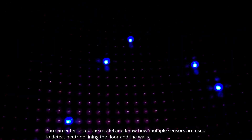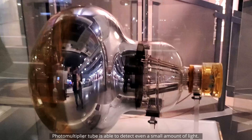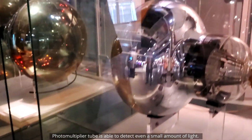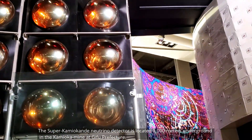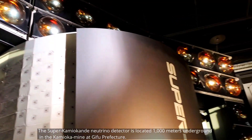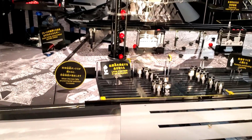Now you will learn how neutrinos are captured through a model of Super Kamiokande. You can enter inside the model and see how multiple sensors — including photomultiplier tubes able to detect even a small amount of light — line the floor and walls. The Super Kamiokande neutrino detector is located 1,000 meters underground in the Kamioka Mine at Gifu Prefecture. The model is reduced to one-tenth of the original.